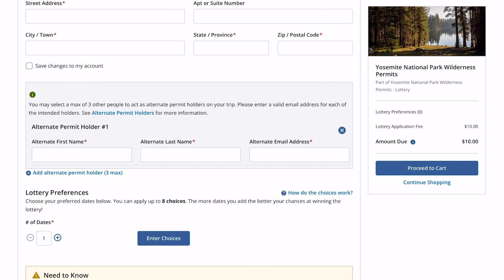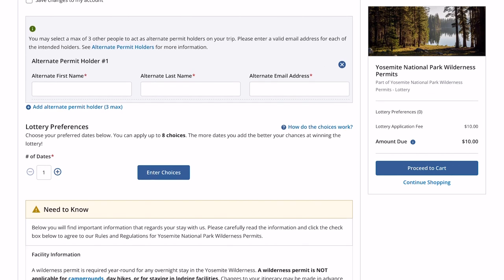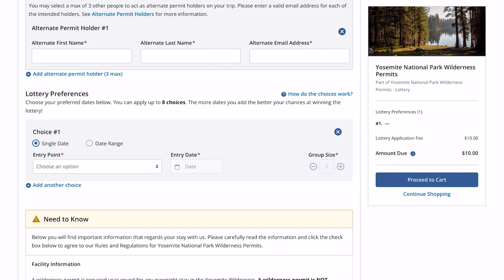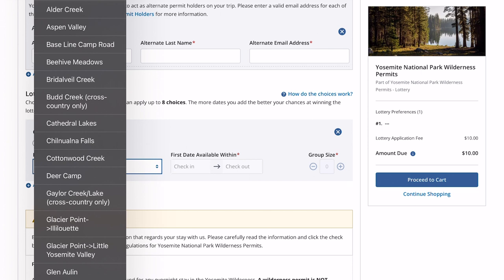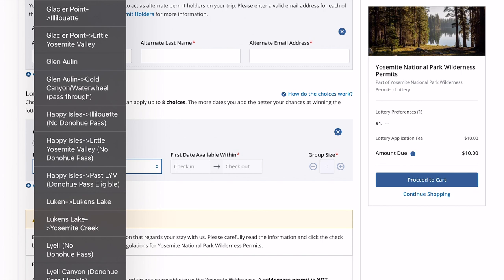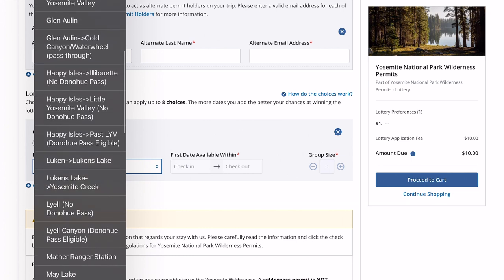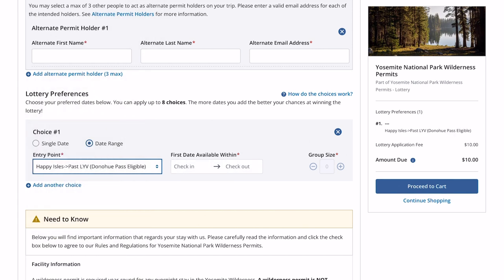Once you get down here, we're going to start with one date — enter choice number one. This is the confusing and important part. We're going to do a date range; first date available within will be the entire week. For the John Muir Trail southbound starting in Yosemite, you can only select Donahue Pass eligible trailheads. Happy Isles is the traditional John Muir Trail trailhead — that's where you'd start, going past Little Yosemite Valley. The 'Donahue Pass eligible' designation means you can go through Donahue Pass out of the park, which is a necessity for the John Muir Trail.